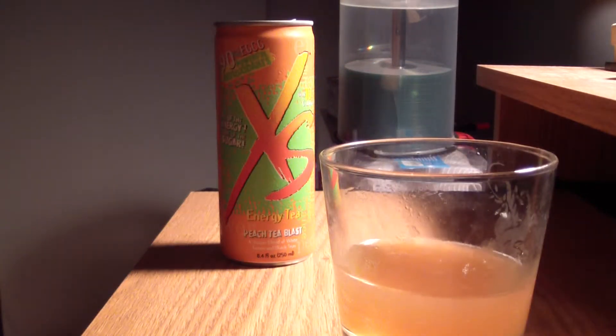So this hits you really, really... all of a sudden it hits you with a nice peach taste. However, then it kind of mellows out very quickly after you sip it. It's not really as strong as the other XS drinks, but nonetheless it does give off a nice refreshing peach taste.